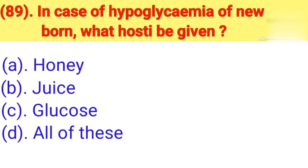Question number 89: In case of hypoglycemia in a newborn, what should be given? Option A: Honey. Option B: Juice. Option C: Glucose. Option D: All of these. Correct answer is Option D — all of these.